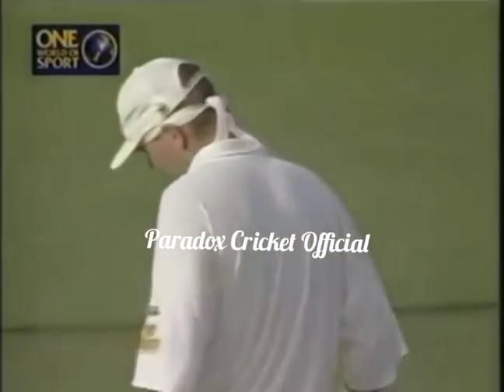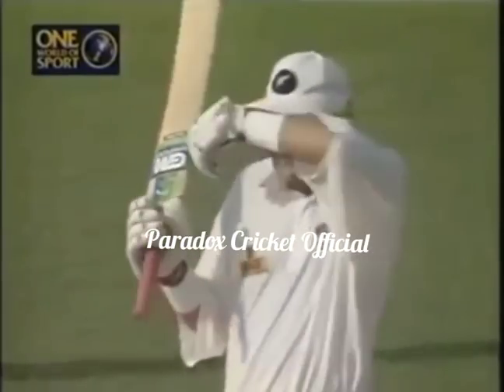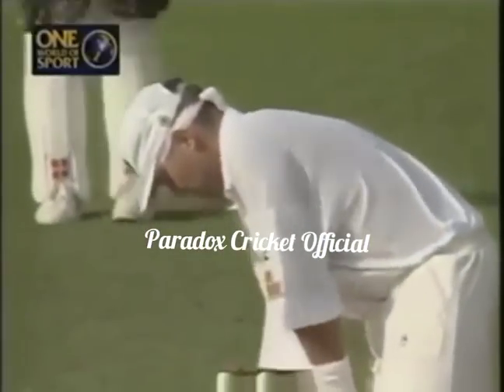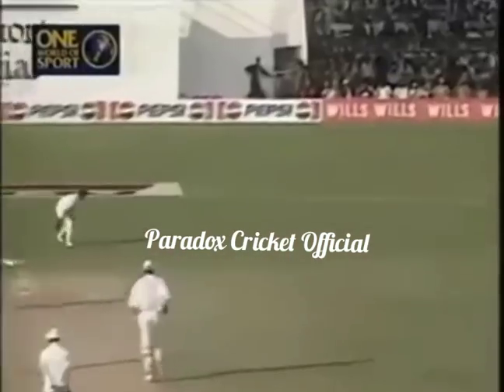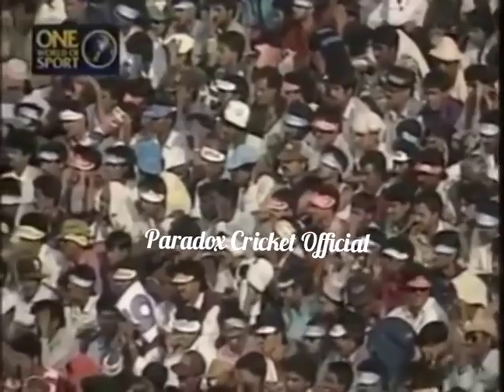If New Zealand do manage to win here, this will really be a good one-day series because India have been very successful at home in all forms of cricket. As far as the computer ratings go, they are the number one side in the world in one-day cricket. Flicked away, fine for four — a full toss from Prasad on leg stump and Crow making no mistake. This really has been a fruitful partnership for New Zealand.